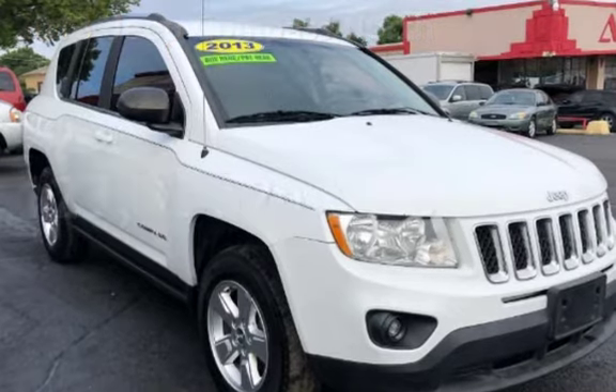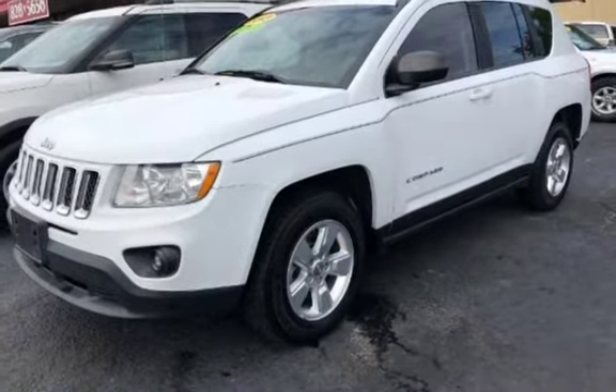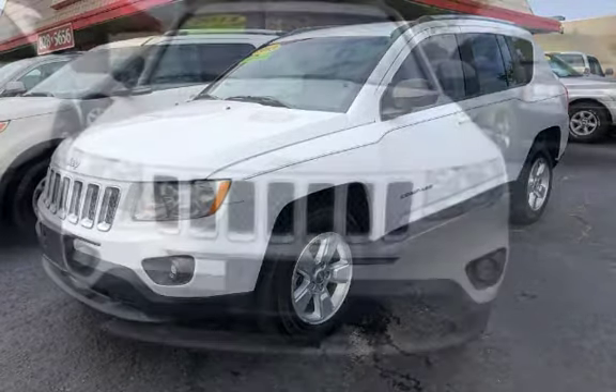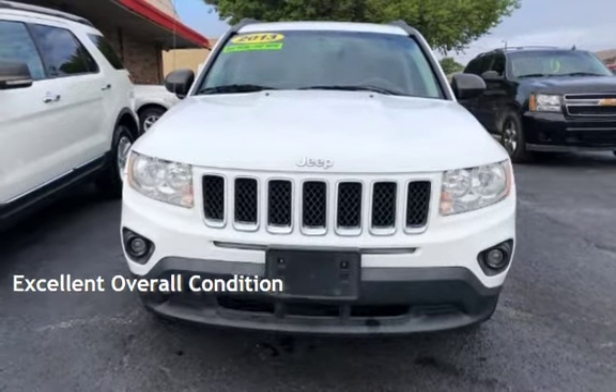This Jeep has less than 124,000 miles on the odometer. This four-door SUV has a four-cylinder engine with rear-wheel drive and an automatic transmission. This vehicle is in excellent overall condition.